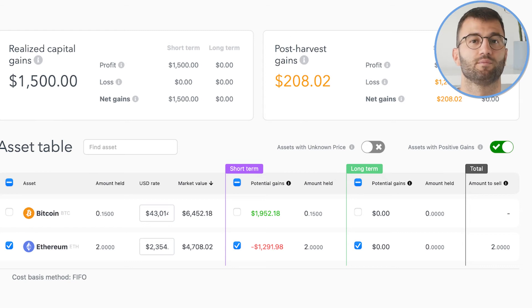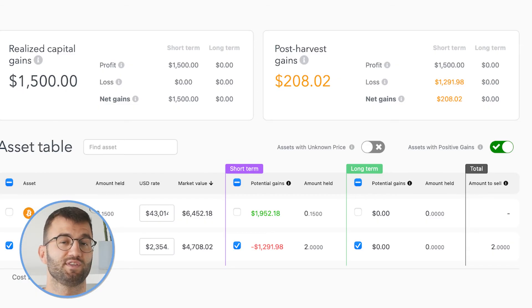To balance your realized gains and reduce your overall tax liability, you consider selling some Ethereum. You select the checkbox next to Ethereum in the Asset Table, and the Post-Harvest Gains section updates to reflect the loss from Ethereum against your realized gains. After selecting Ethereum, you see that the potential loss from selling it could offset some of your realized gains, which may lower your tax bill. By using the Tax Optimization Dashboard, you've been able to make a strategic decision that might lead to a more favorable tax situation if you were to execute the sale of your Ethereum. It's important to remember that actual tax impact can vary based on individual circumstances, and consulting with a tax professional is always recommended.